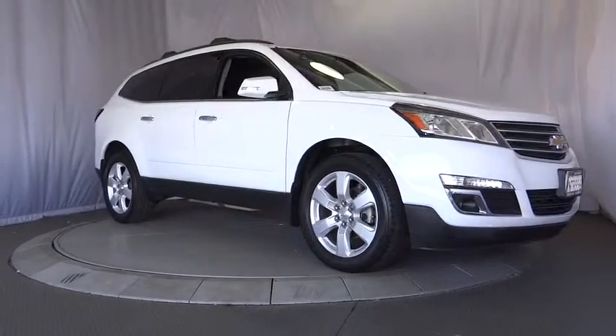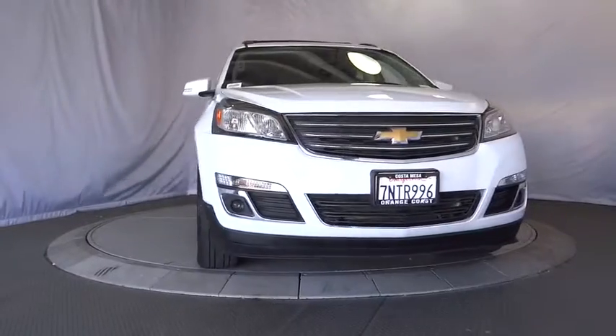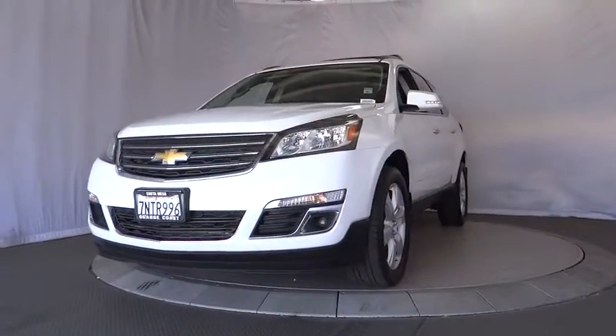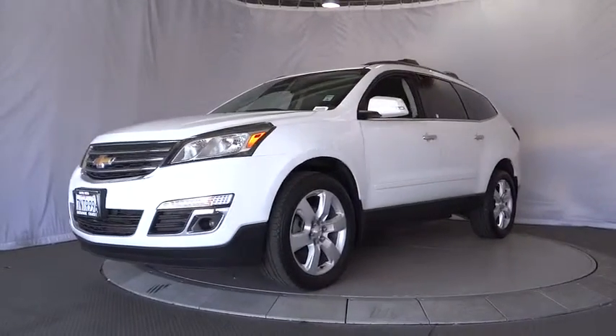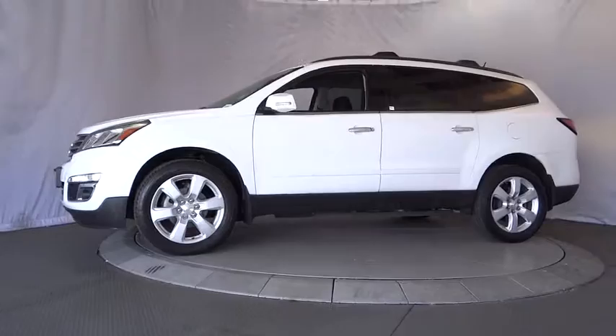2016 Chevrolet Traverse. The Chevy Traverse is more stylish than minivans and far more fuel and space efficient than truck-based SUVs. Crossovers like the Traverse are excellent family vehicles. This vehicle has less than 30,000 miles.